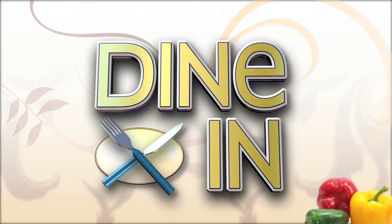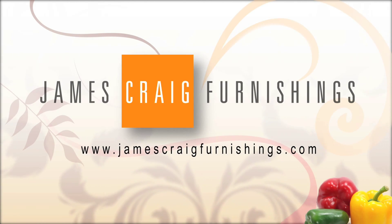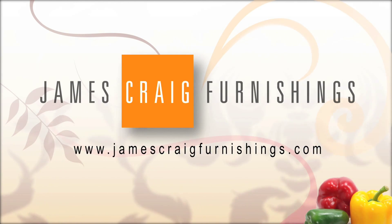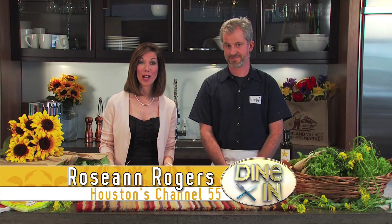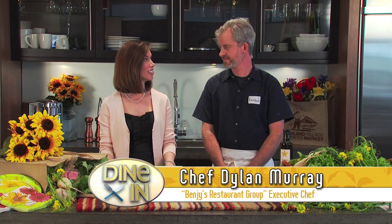Dine-In is sponsored by James Craig Furnishings. Hi everybody, I'm Roseanne Rogers and joining me is Chef Dylan with the Benji's Restaurant Group. You all have two locations now. We do — our original location in Rice Village and then we recently opened our new location on Washington Avenue, right down the street from James Craig Furnishings. So what have you brought for us?